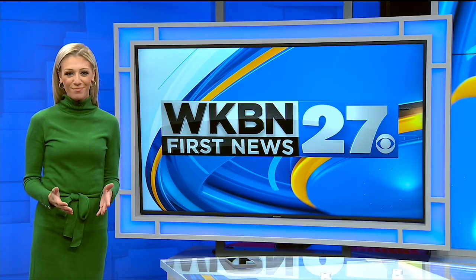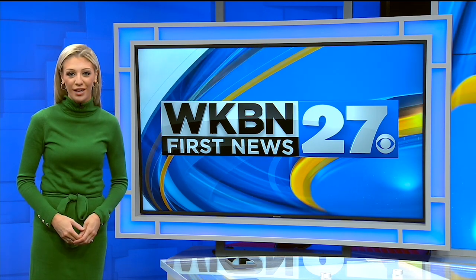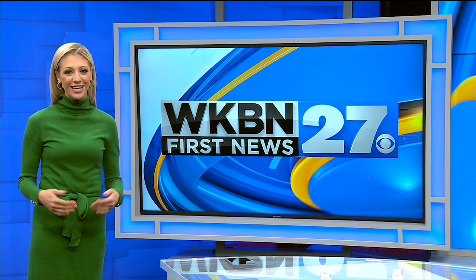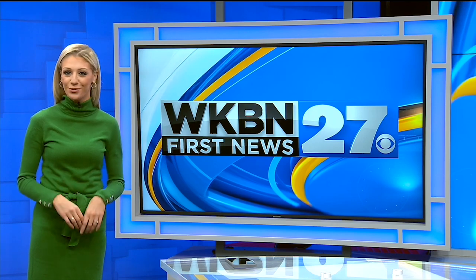Hi everyone, I'm Lindsay Watson. Thanks for watching the WKBN 27 First News YouTube channel. If you want more video news, subscribe to our channel and don't forget to download the WKBN 27 First News app for breaking news alerts.